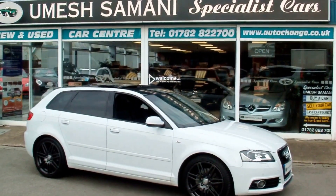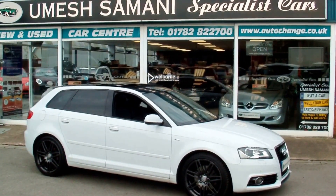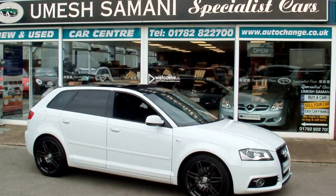A very, very rare car — fantastic to drive. If you want it, give me a call today: 01782 822 700.